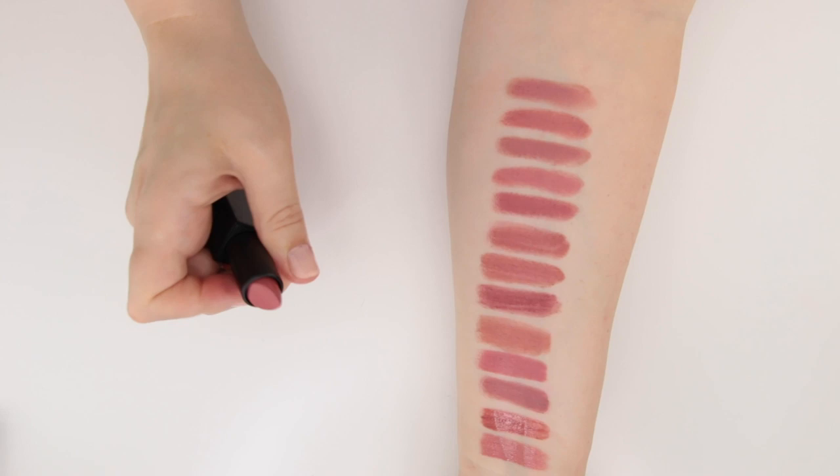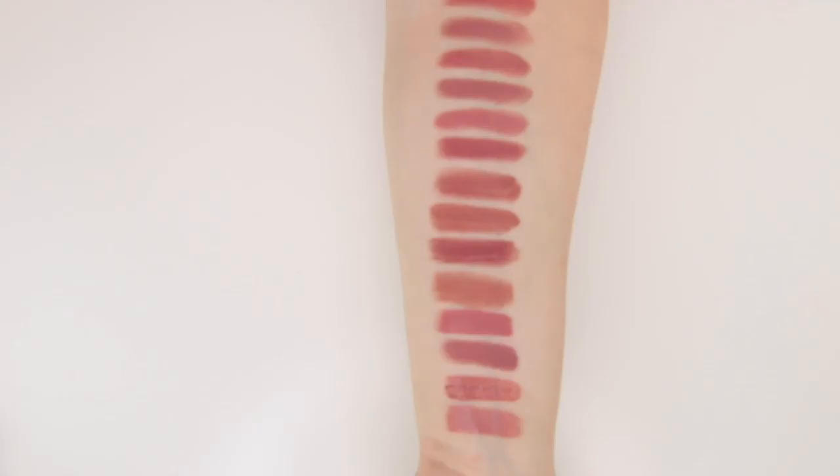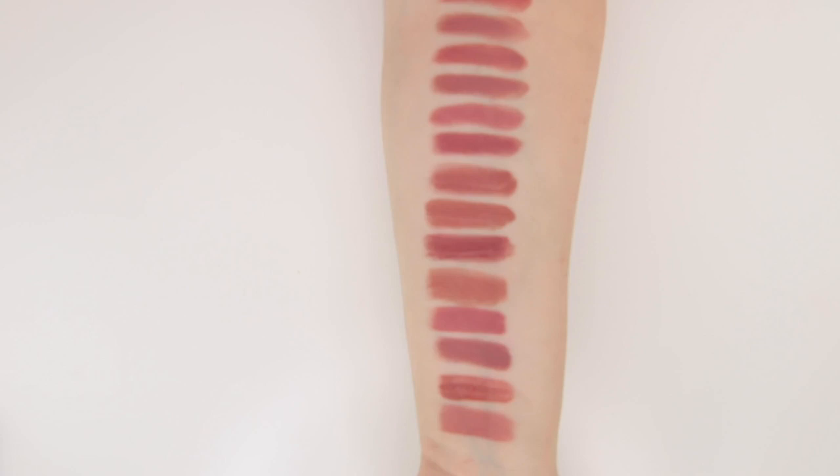And then this is my only NARS Audacious lipstick in the shade Abilene. It's a good lipstick formula, it's just not my favorite. And that is a lot pinker than a lot of the things on my arm right now.